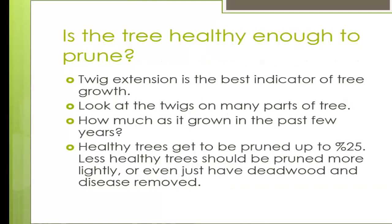Is a tree healthy enough to prune? Twig extension is the best indicator of tree growth. Look at many twigs across the whole crown — how much has it grown in the past few years? Can you see new buds at the top of all the twigs? Healthy trees can be pruned up to 25% in any one growing season, but less healthy trees should be pruned more lightly — maybe just deadwood and disease or broken branches — then wait a season before addressing aesthetics.